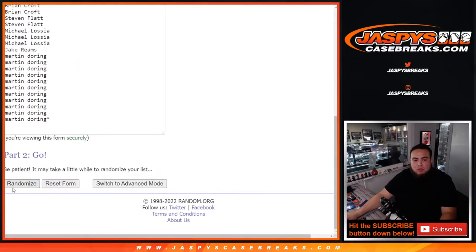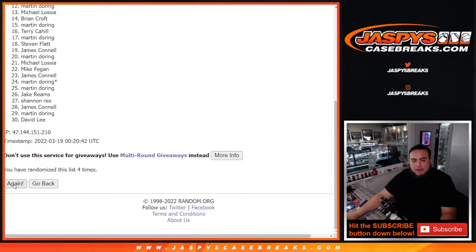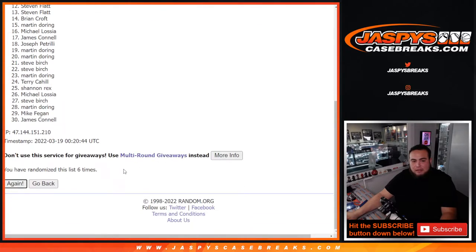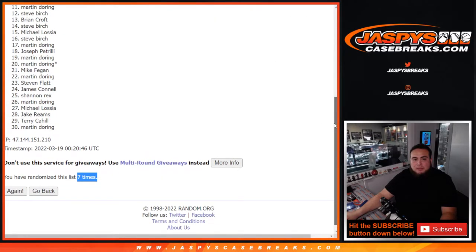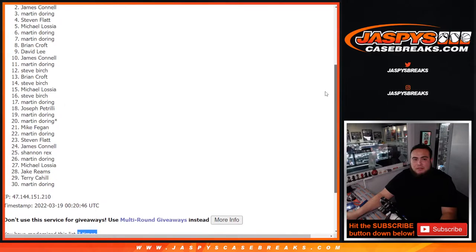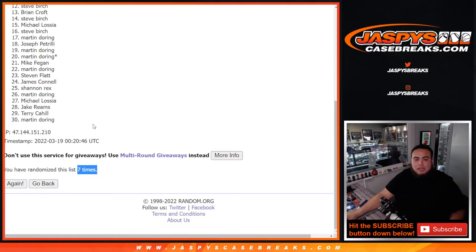One, two, three, four, five, six, and seven. Boom — seven times. Judd Spincey, that was Martin. Top ten are in: James, David, Brian Croft, Martin, Martin, Michael, Stephen, Martin, James, and Martin. There you go, seven times. Boom.